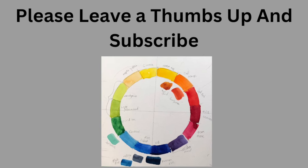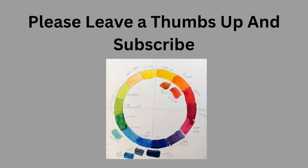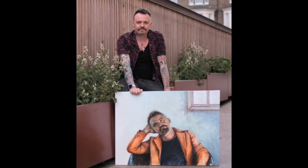Please consider leaving me a thumbs up and subscribe, because that would be really lovely. And now let's look at our participants.